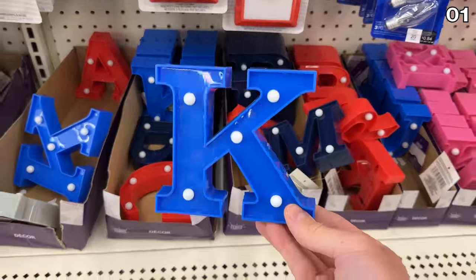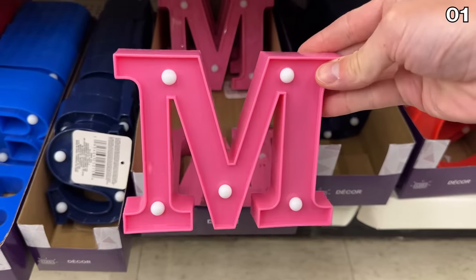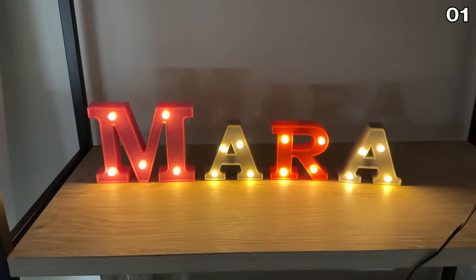These LED letters are brand new this February — perfect for a party, a dorm room, even a kid's room. The LEDs are built right into the letters and the batteries are included. I was excited to set these up for my daughter so she can now see her name in lights.